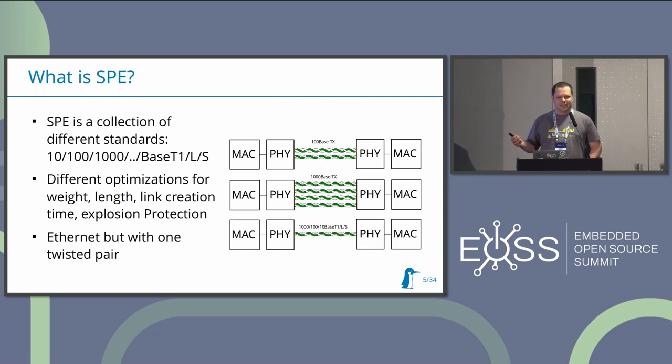All of these optimizations are not for free - you have to drop something. For example, for fast link creation we remove auto-negotiation, so devices can't just combine and find out what is being used. In the case of long range, we reduce the speed. For example, I don't think it is possible to have 100BASE-T1L at 1000 meters - I believe it's limited to around 500 meters.